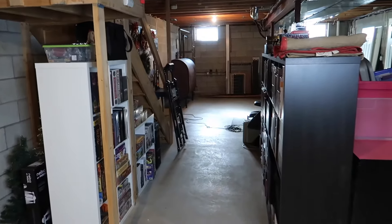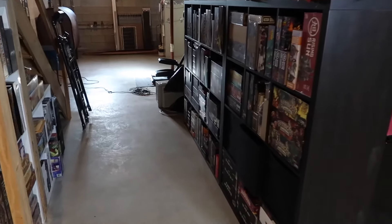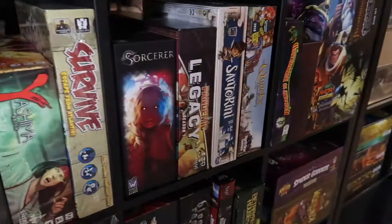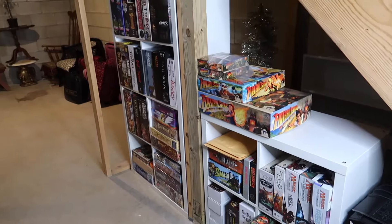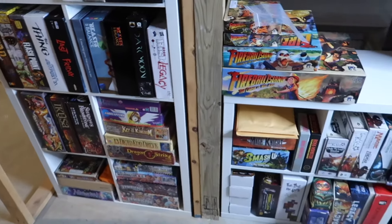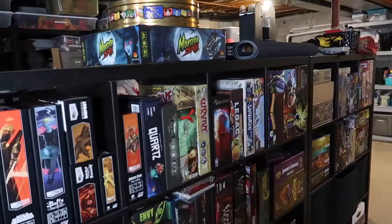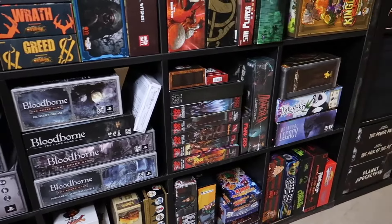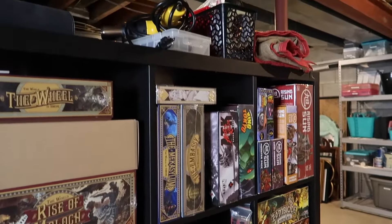Coming back around to where we started, these are all of Sam's board games on this side. These are the IKEA units called Kallax — the square cube storage — and they work very well for all his board games. We put some of the smaller ones under the stairs, which actually worked out quite well. I made a joke to Sam that if we ever get in financial trouble, we have a small fortune in board games to recover from — and it's actually true. I'm not by any means hating on it; this is his hobby and I am totally fine with it.